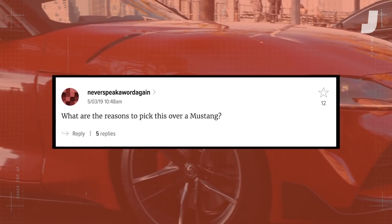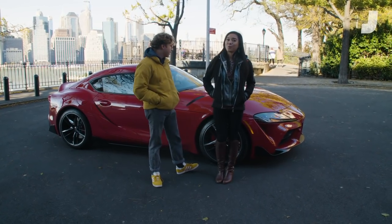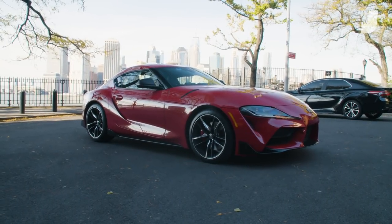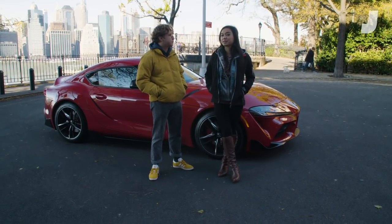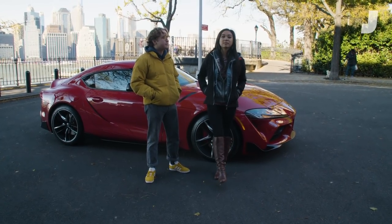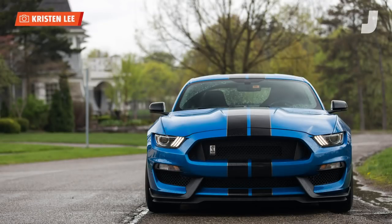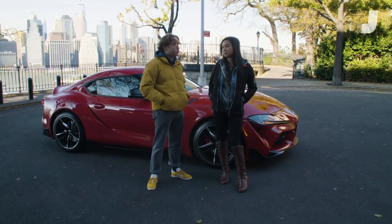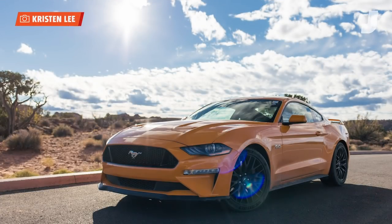Question three comes from Never Speak A Word Again: what are the reasons to pick this over a Mustang? Would I get this car over a Mustang? No. The Supra looks better in terms of show-stopping quality, definitely. But in terms of everyday usability, the Mustang has usable back seats — they're small, but they exist. The trunk's bigger, and the Mustang comes in a lot more options: a turbocharged four-cylinder, a supercharged V8, or a flat-plane V8 that revs to 8,250 RPM with a manual. The turbo four-cylinder in that car is really good, especially with the high-performance pack one.